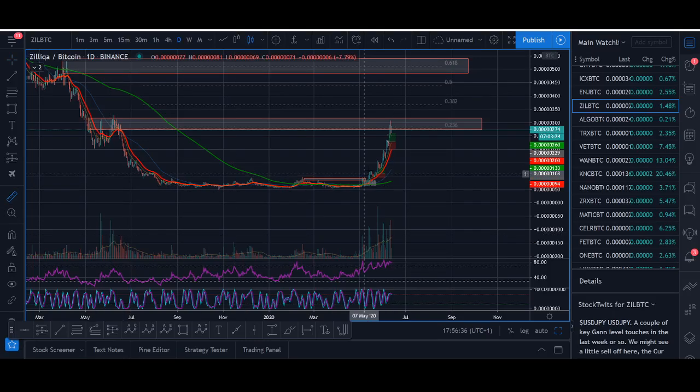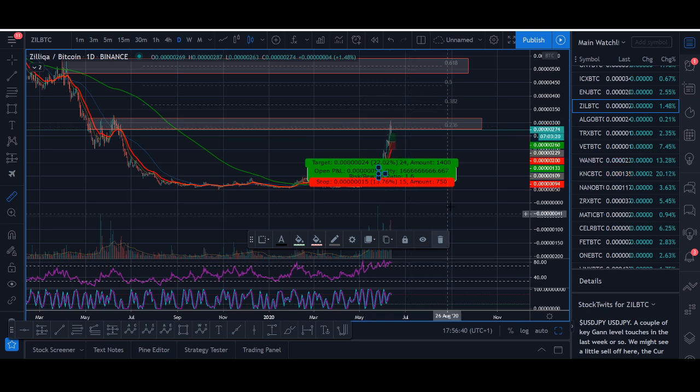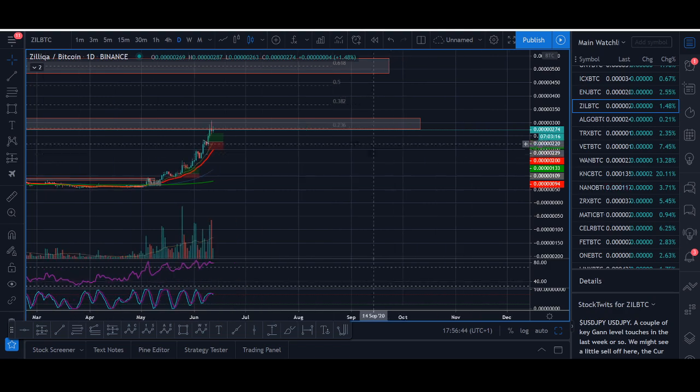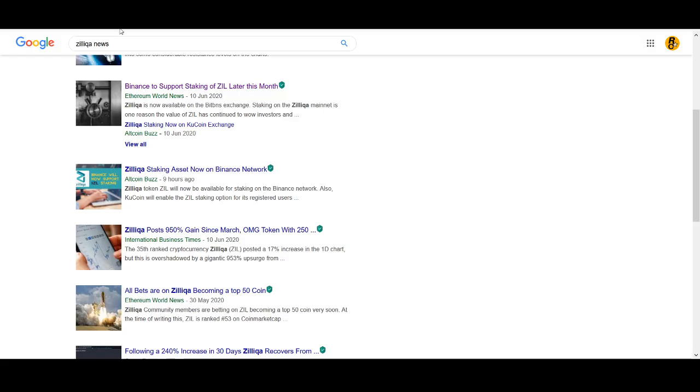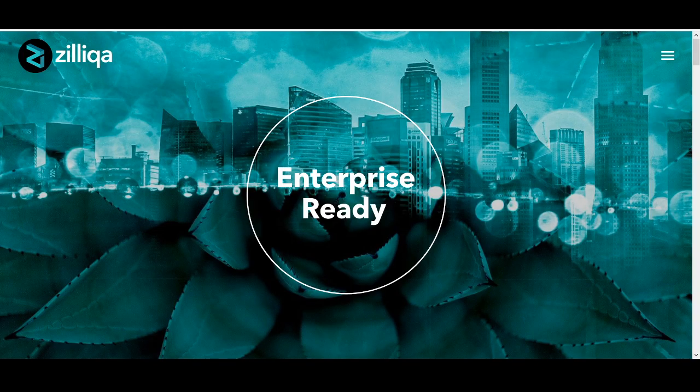Zilliqa price prediction — 360% breakout. Welcome back guys, it's Cryptorocko from Rockstar Trading Channel. In today's video we're going to be looking at Zilliqa's price prediction. I'll also be looking at some news coming up for Zilliqa, and I'll share with you my thoughts on this project quickly.